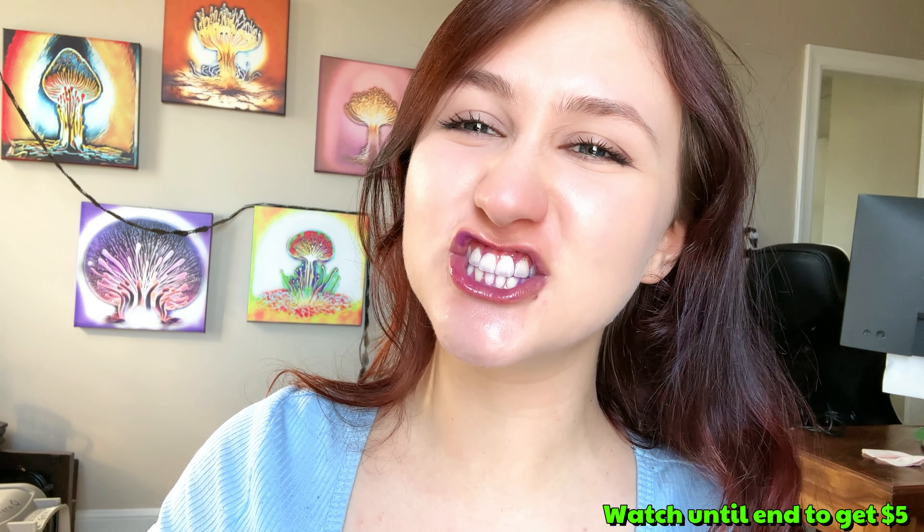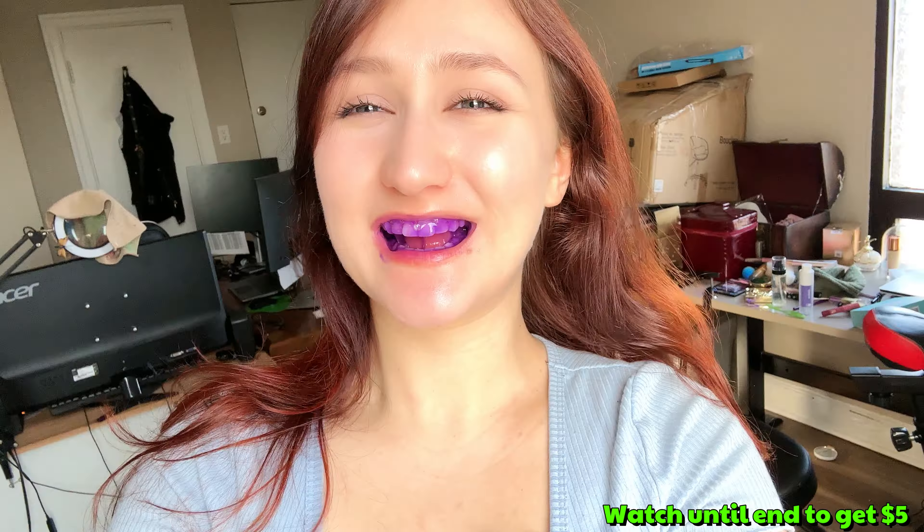Okay, so these results were way crazier than I was expecting. Also, purple is fun.